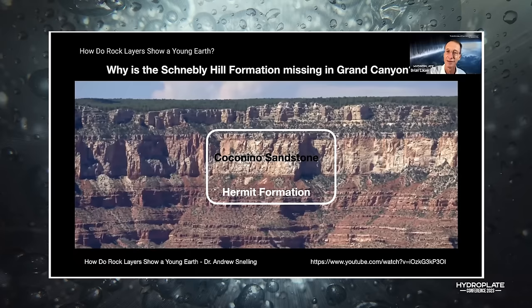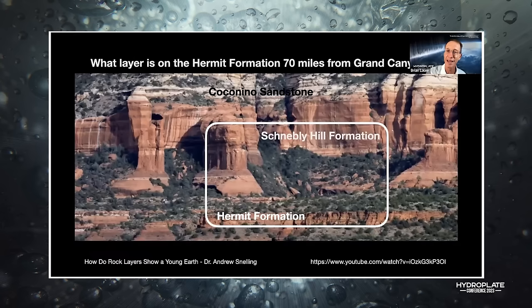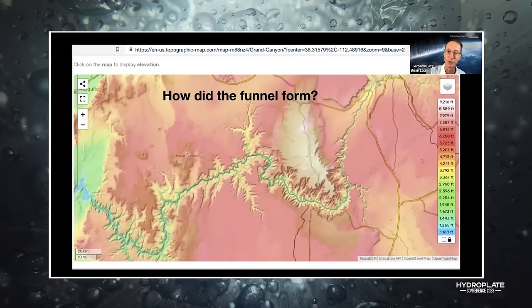What's on top of the Hermit Formation in the Grand Canyon? The Coconino Sandstone. But 70 miles away, what's on top of the Hermit Formation? The Schnebley Hill Formation, which is 800 to 1,000 feet thick, separating it from the Coconino Sandstone. How does that happen? They don't put that on the website. They don't put that in the textbooks.